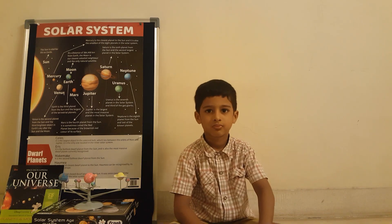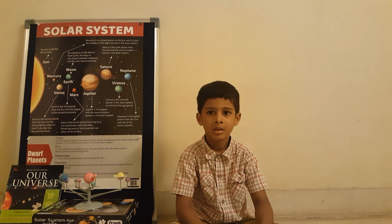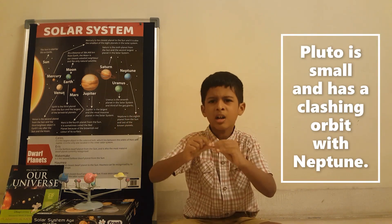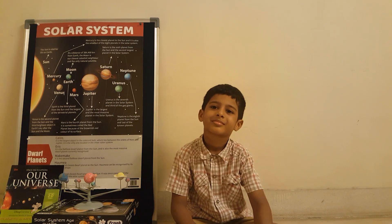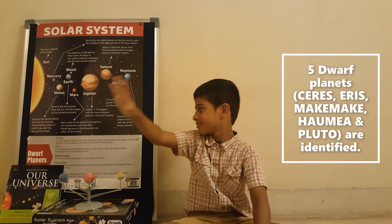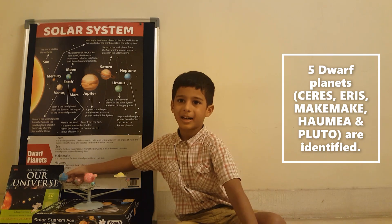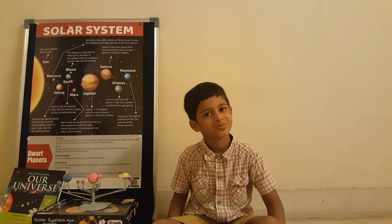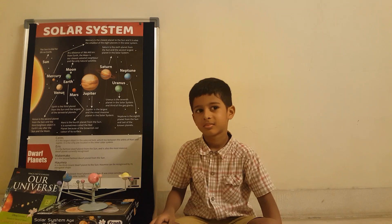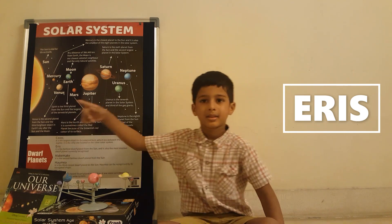Let's move on to dwarf planets. Pluto was moved to the dwarf planet list because it was small and its orbit was crossing Neptune's orbit. There are five dwarf planets: Ceres, Eris, Haumea, Makemake, and Pluto. In the dwarf planet list, Ceres is the closest to the Sun, Eris is the farthest from the Sun, and Eris is also the biggest.